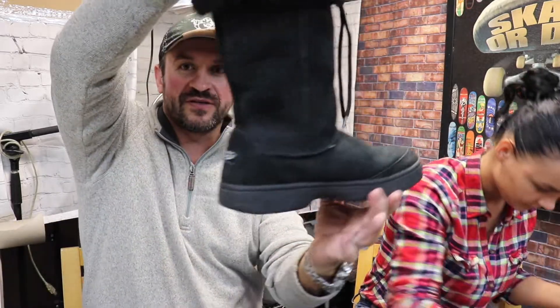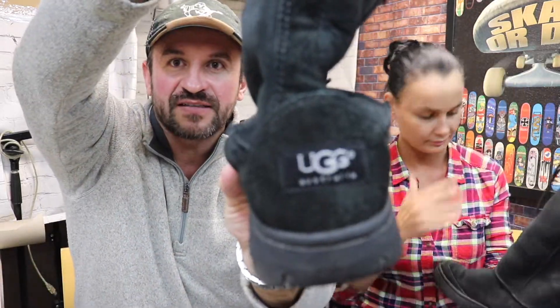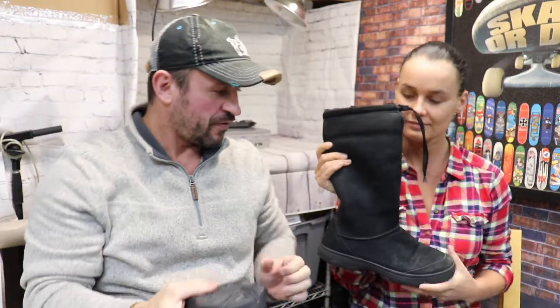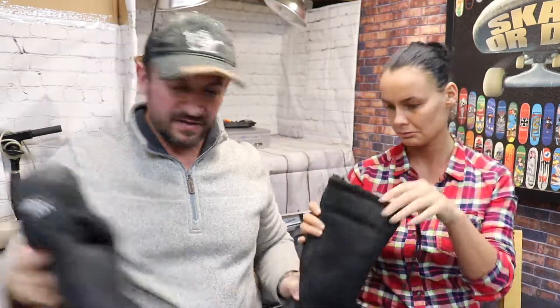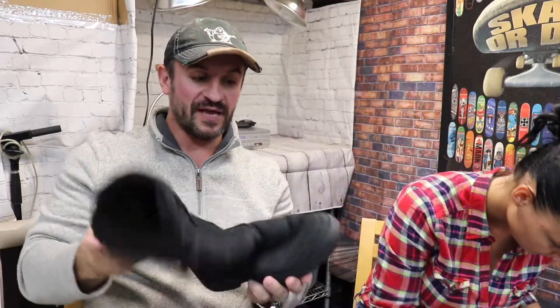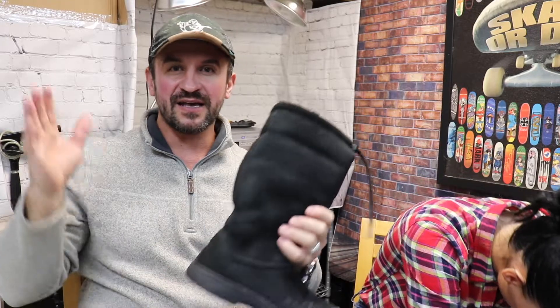Another pair of boots — still winter, very nice. UGG of course. I paid $13 for them. The sold listing is $50 to $60 plus shipping.